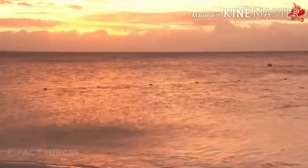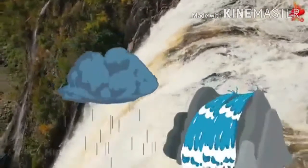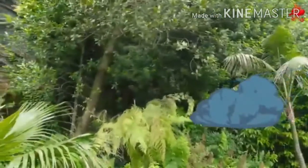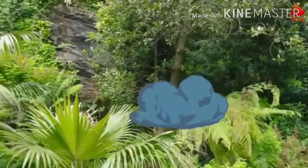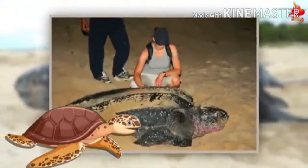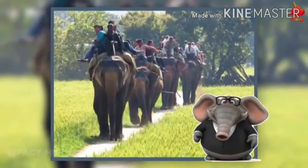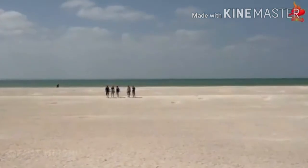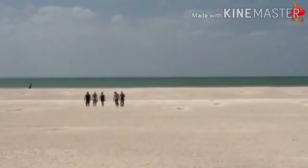यह आइलैंड दक्षिण Andaman के south में स्थित है। यहां के सफेद shimmering sand से भरे beaches और glorious white waterfalls जिनकी सफेद सतह चांदी के समान नज़र आती है, और यहां के evergreen rainforests की magical scenic beauty इसे tourists का favourite बनाती है। Leatherback turtle यहां की विशेषता है और यहां elephant safari का मज़ा भी लिया जा सकता है। Butler Bay beach surfing करने वालों के लिए paradise है।